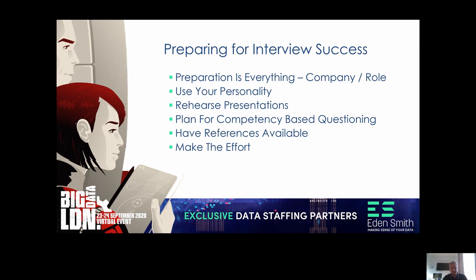Get yourself set up. When preparation is everything, think about what's going to happen in the interview. The potential employer might ask you questions about the business, so research the business. Tabs on company websites like investor relations and press releases are a great place to find information to understand what's going on with the organisation, what their vision is, what their drive is, and what their recent successes are — that could be great for conversation at your first meeting.